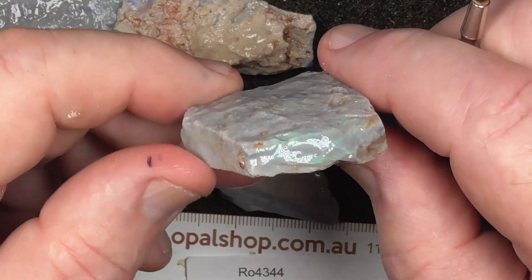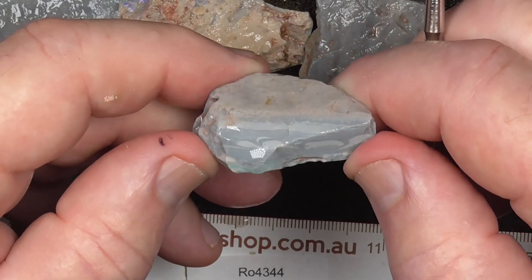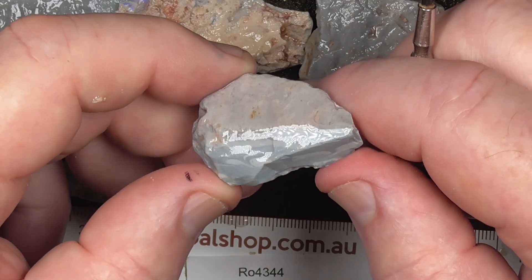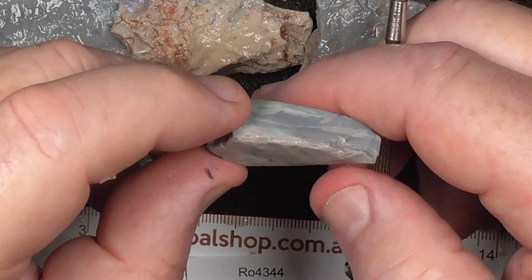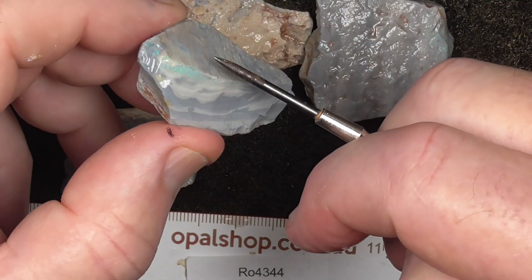It's good to just get the feel of how fast the material cuts. Grey and white potch, basically. Bit of colour there on the side.